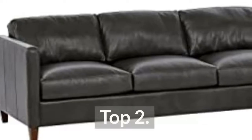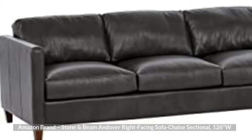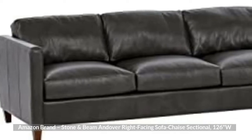Top 2: Amazon Brand Stone & Bean Andover Right-Facing Sofas Shays Sectional, 126W.